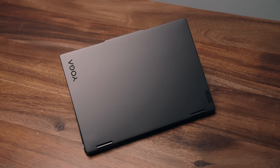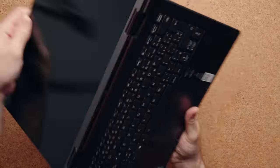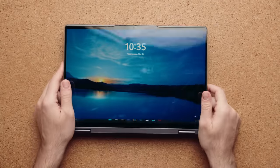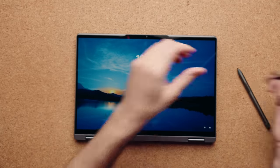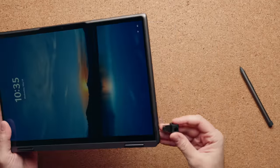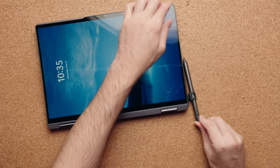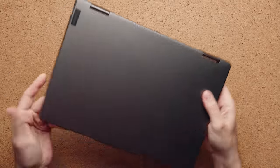The first one is the Lenovo Yoga 7i. This is a very special laptop because it's a two-in-one device, which means you have a display that can rotate 360 degrees, allowing you to put the laptop in different positions. You can use it as a tablet by placing it flat on the table. It also comes with a pen directly in the box - you don't have to buy it separately. There's even a little carrying case that can be stuck inside the USB port. This laptop only weighs about 3.4 pounds.